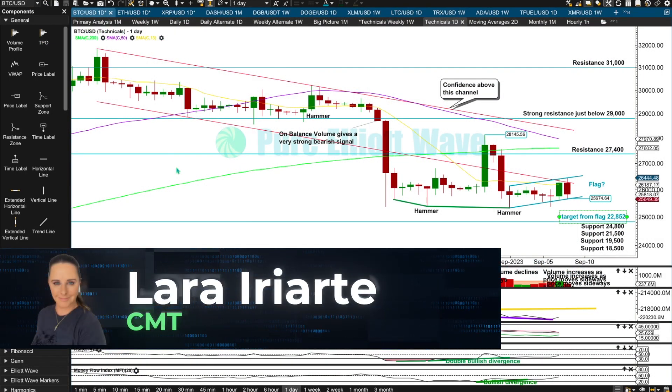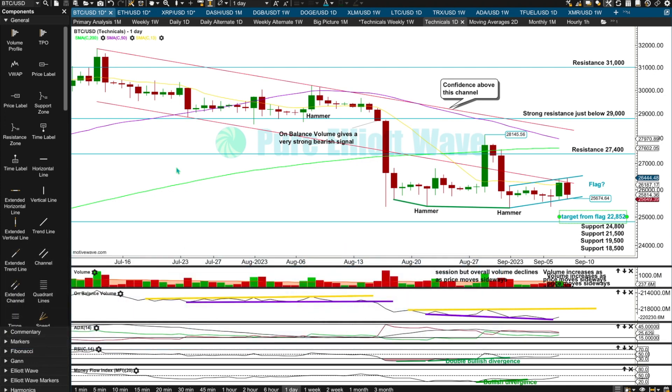Good morning everybody, this is Lara from Pure Elliott Wave with your daily update for Bitcoin, Ethereum, and XRP. I'm recording early today because I'm going to go surf Soup Bowl — I love that wave, it's so much fun, steep and fast, and it should be a good size for us today.